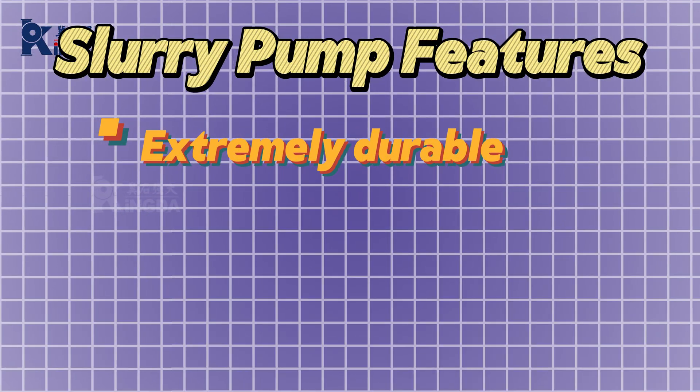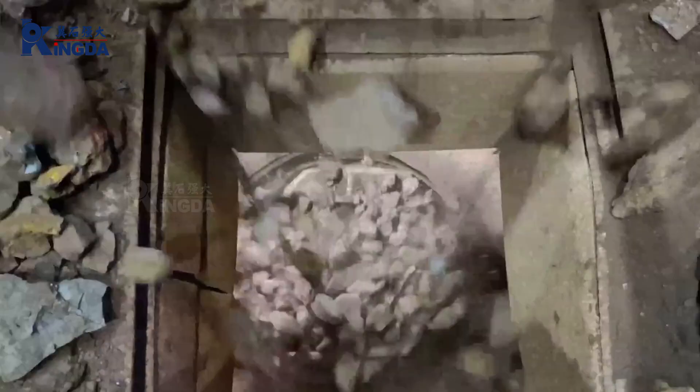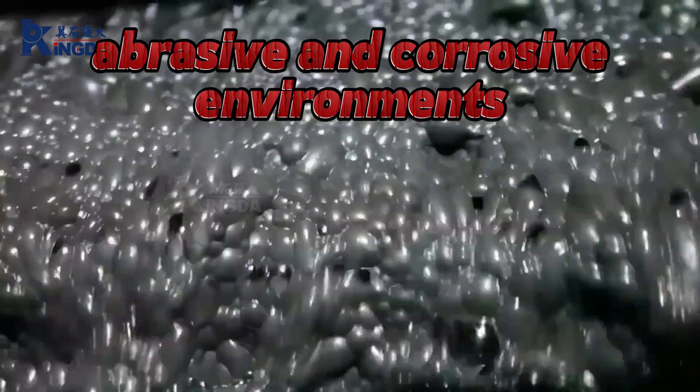Extremely durable and made of high-quality, wear-resistant materials, slurry pumps can handle the most demanding abrasive and corrosive environments.